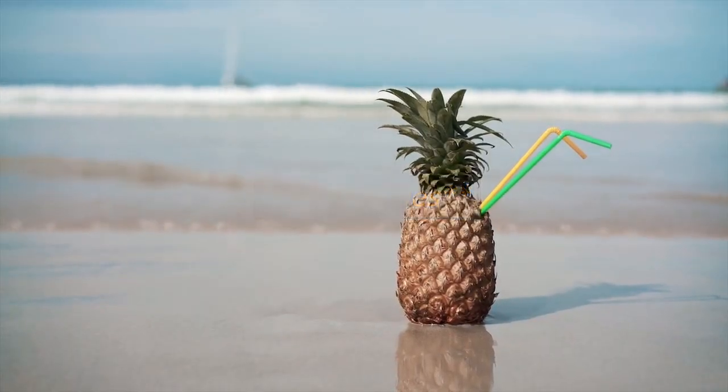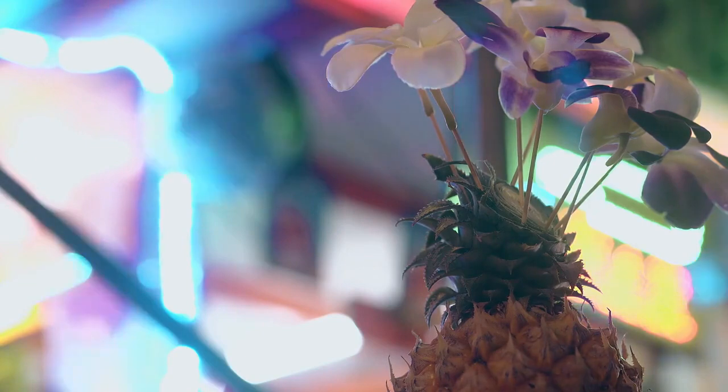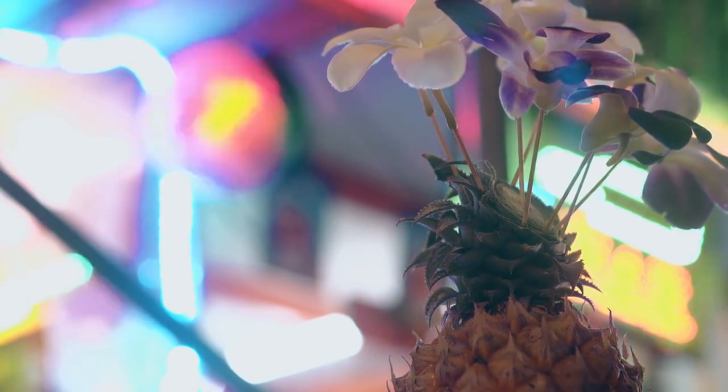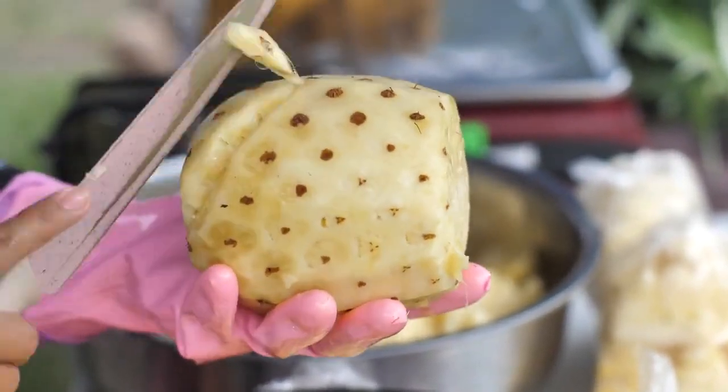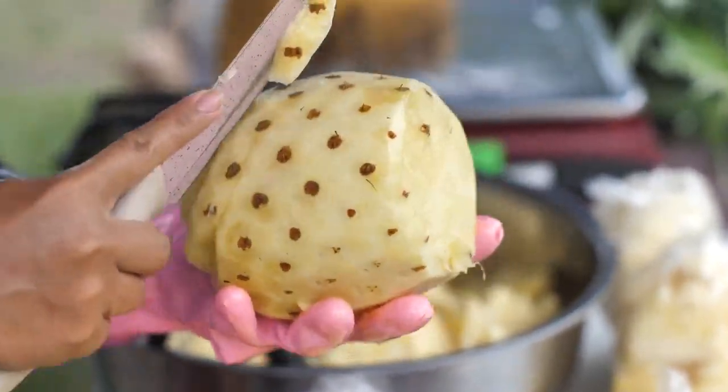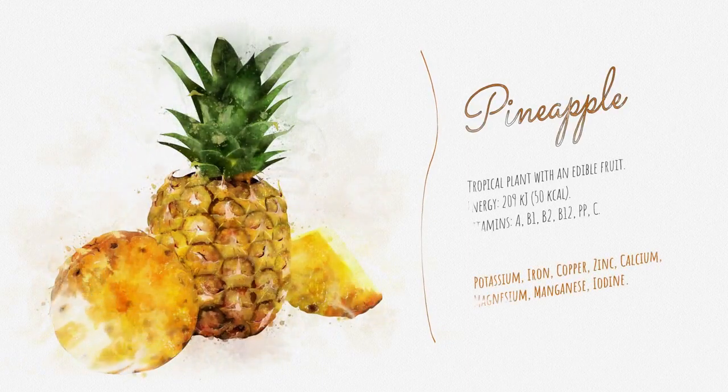Number 3: Pineapples — the tropical delight. Its spiky exterior might seem intimidating, but once you've conquered it, you are in for a treat. The skin is tough, but the fruit inside is pure sweetness. So when it comes to pineapples, it's what's inside that counts.